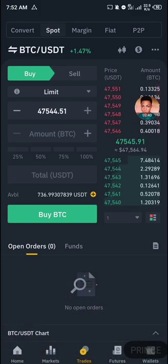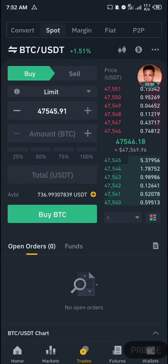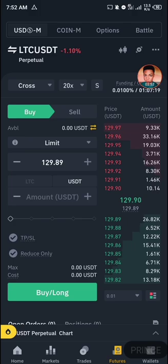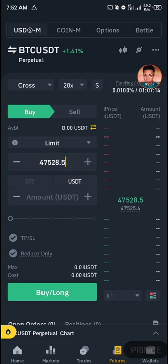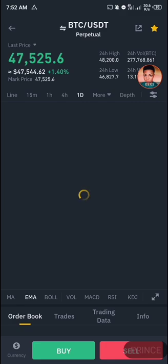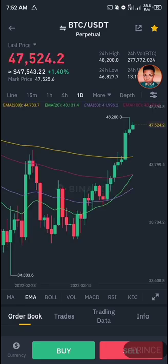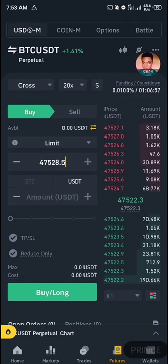BTC is kind of a universal mover. This is my spot margin view, but it's the same thing with the futures margin. If you change this to BTC, you'll notice the graph looks very similar — so it's the same thing. You can make much more money in futures trading than in spot trading, but the graphs move similarly.